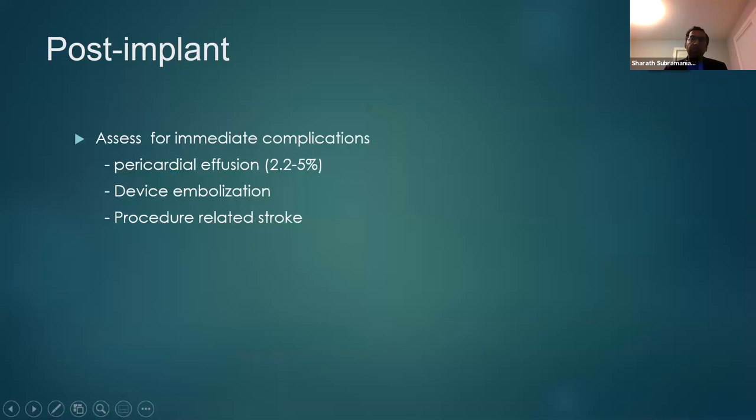Another important immediate procedural complication is pericardial effusion, due to rupture of a chamber — the left atrium or right atrium. This happens in two to five percent of cases, closer to two percent when procedures are done by more experienced operators. Immediately after the procedure, you should get images to confirm no pericardial effusion. Do not confuse pericardial fat for pericardial effusion — that is why it is very important to get baseline images and compare post-images to pre-procedure images.